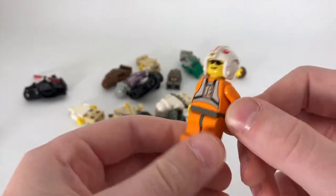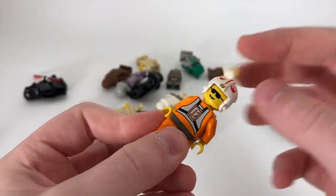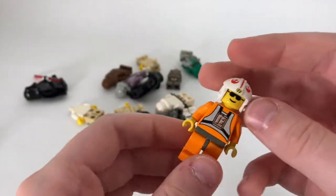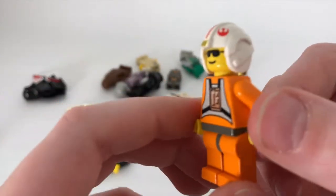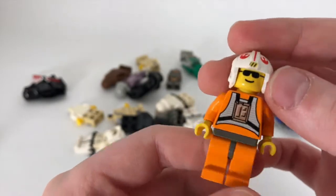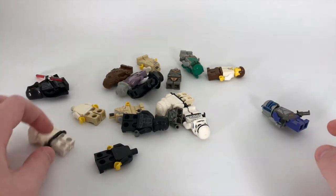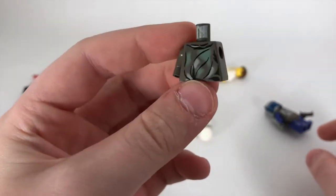Staying on the rebel side, I have a rebel X-wing pilot. I'm not sure if this is the exact helmet he wore — I have another X-wing pilot that came in a battle pack, and over the years the pieces got mixed up. Look at how simple his printing is, and he also has a classic sunglass smiley face head and no black back printing.